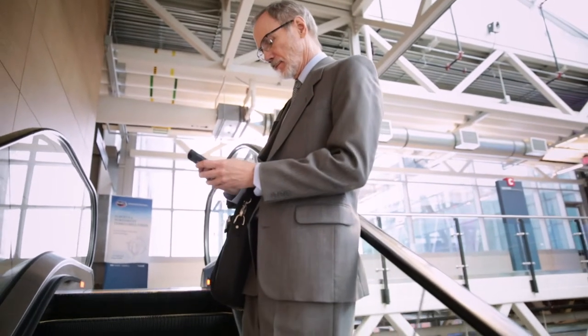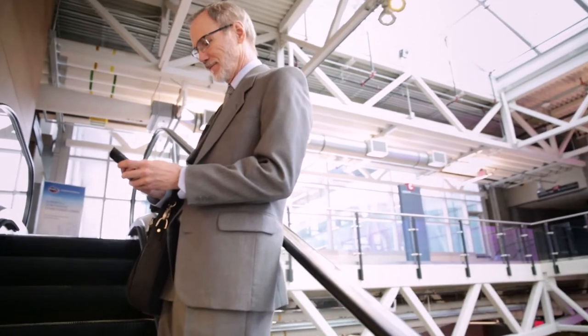We've been able to move all of our employees into a central platform, which has made training more efficient and it's made the workflow so much better.